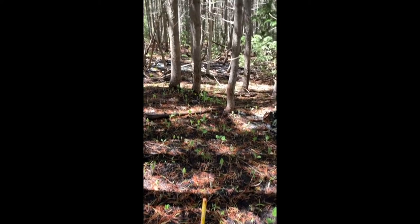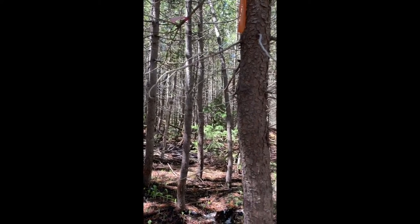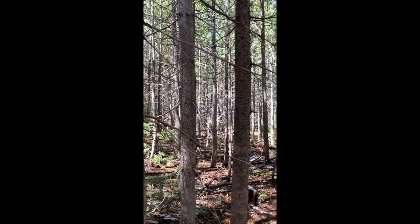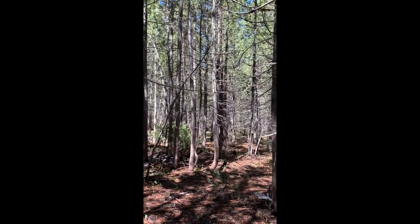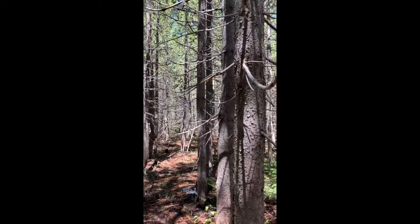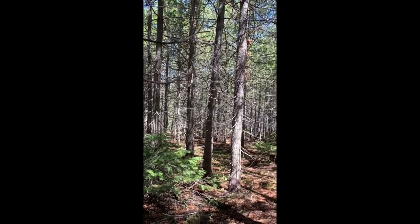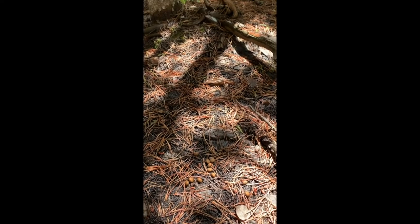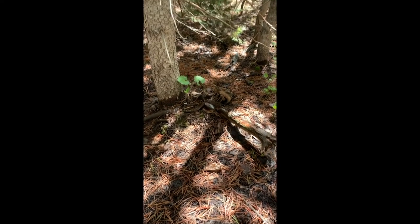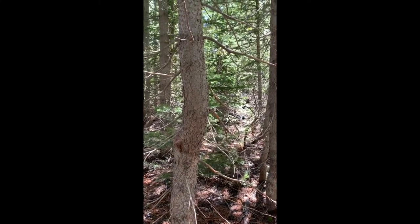One of the features still noticeable today is the small area of the stand that did not get pre-commercially thinned. It is fantastically dense, which meant it was excellent snowshoe hare habitat early in stand development. While there is still evidence of hare in these stands today, the crowns of these densely packed trees have lifted and the hare have moved into other areas of the stand and forest.